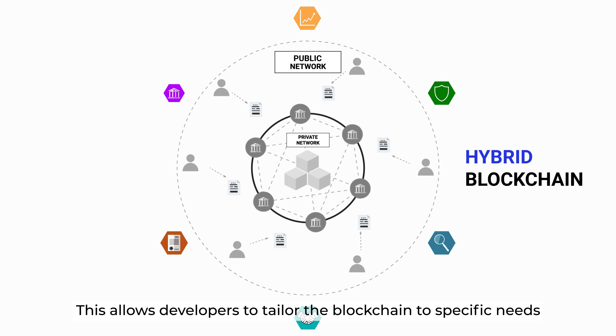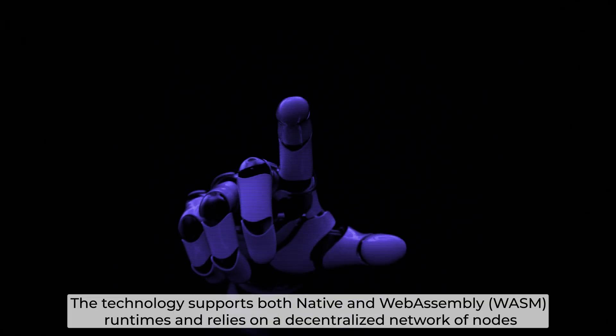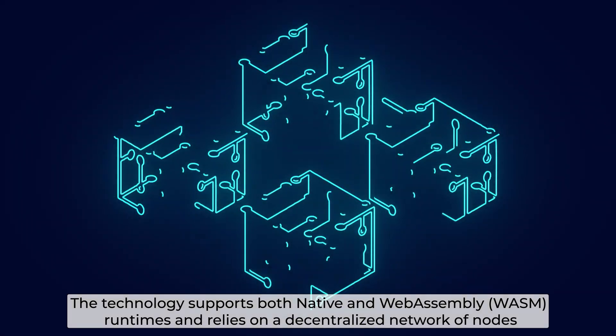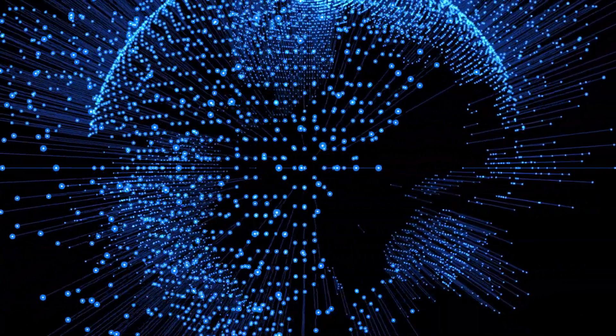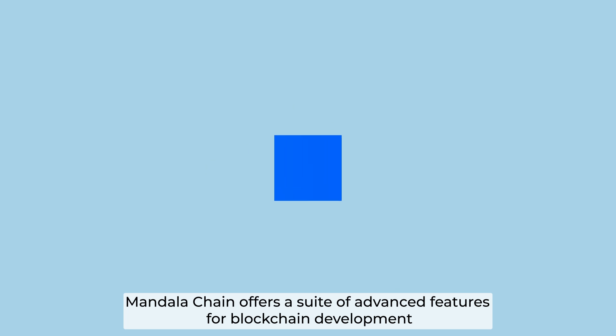This allows developers to tailor the blockchain to specific needs. The technology supports both native and WebAssembly runtimes and relies on a decentralized network of nodes that can be uniquely customized and extended using Substrate's core services and libraries. Mandala offers a suite of advanced features for blockchain development.